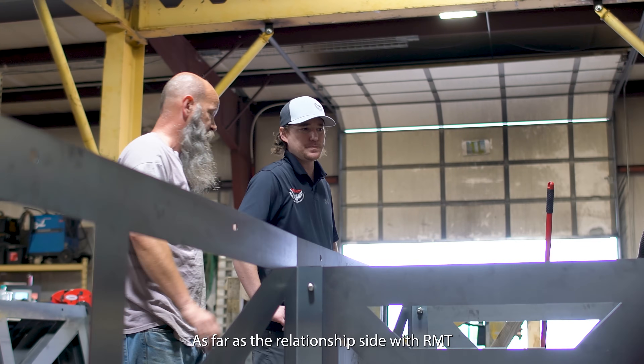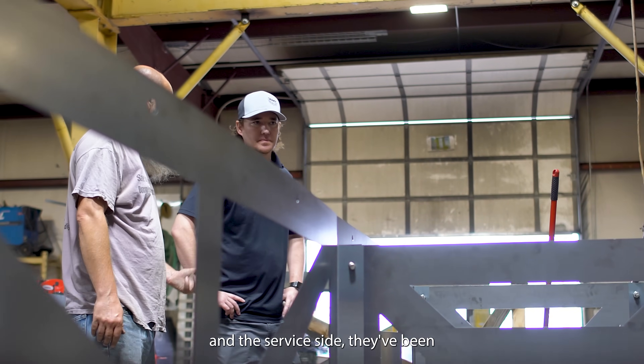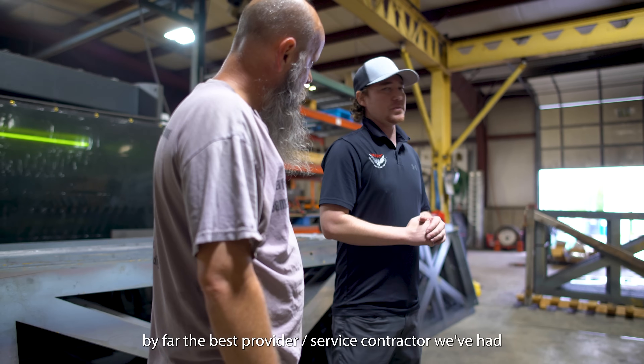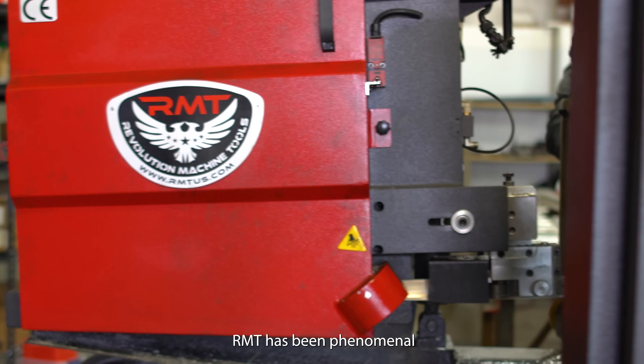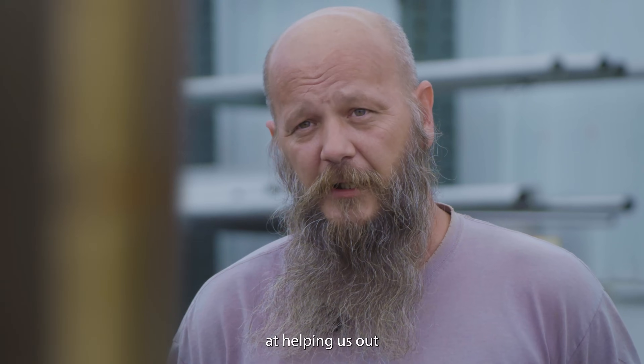As far as the relationship side with RMT and the service side, they've been by far the best provider and service contractor we've had. RMT has been phenomenal at helping us out.